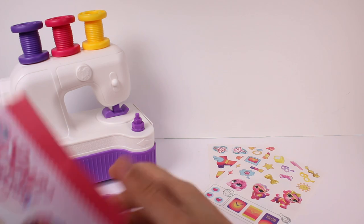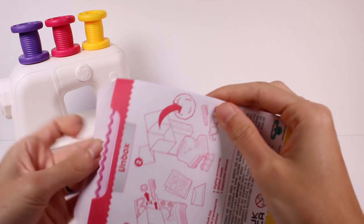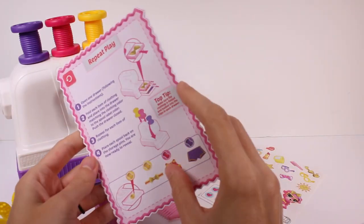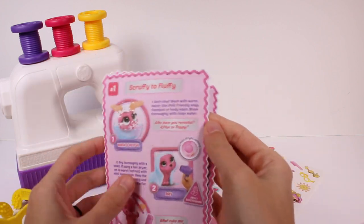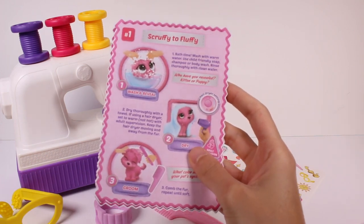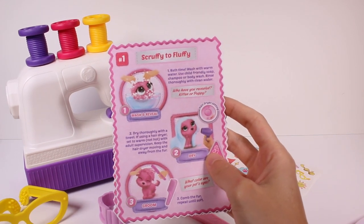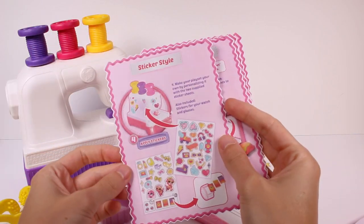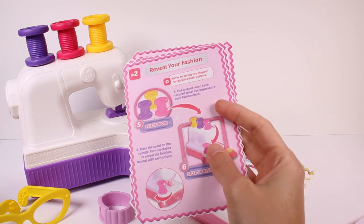We do have a booklet here — a style guide. This is a little folder. That's pretty cool. So we have our repeat play. Number one: scruffy to fluffy. We're just going to go ahead and take care of our little animal and see what they are. We're going to wash them and dry them up. The stickers we can put all over our sewing machine, and place the ones on the watch. Now we can reveal our fashion.